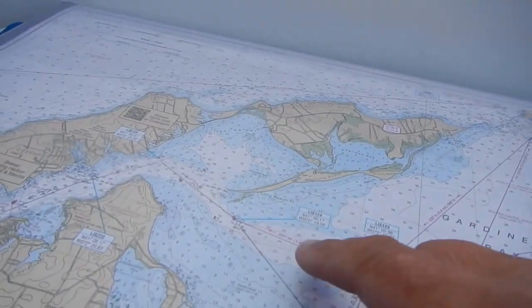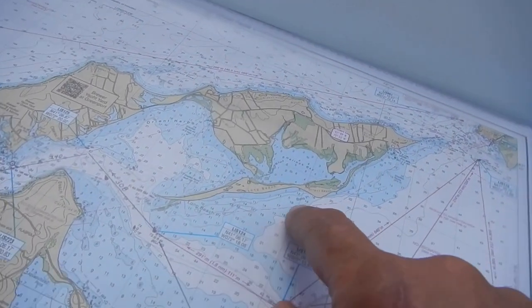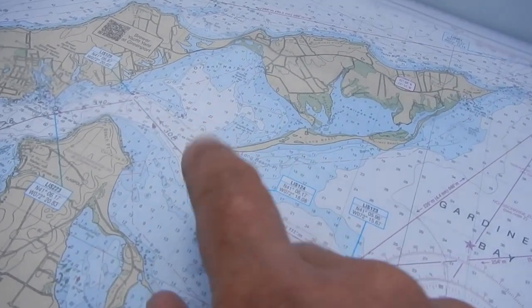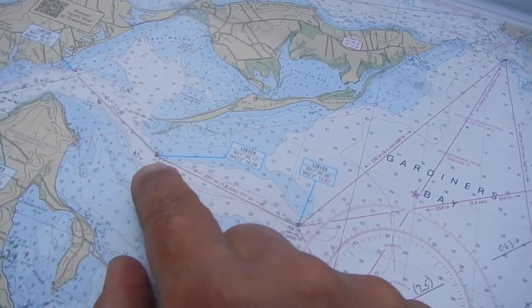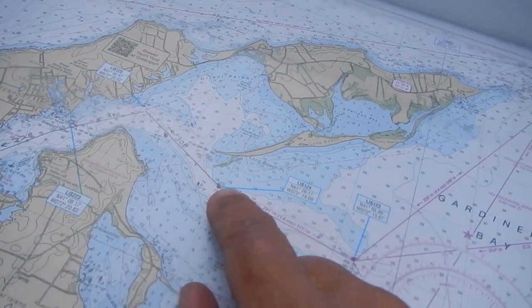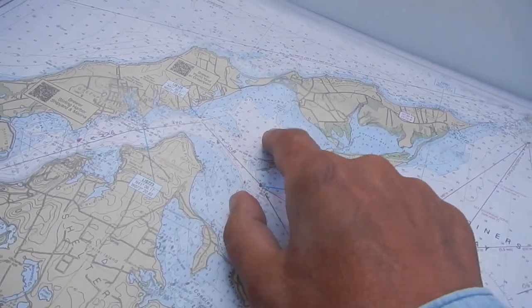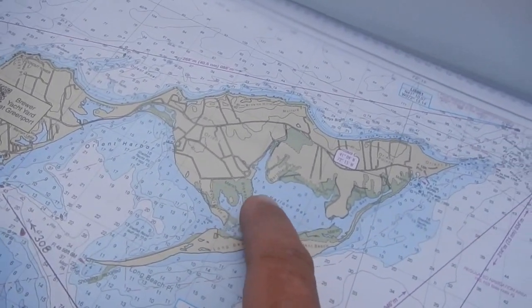It's about ten minutes to four, and we are getting pretty close to Orient Harbor. Another quick look at the chart — we've come down here along Long Beach, here at the North Fork of Long Island. We're about ten minutes from red buoy number two. Then we'll turn up this way, and at some point we'll start the engine and motor into Halleck Bay.